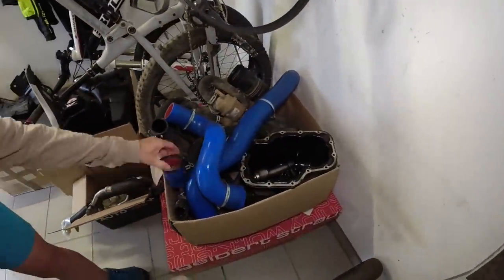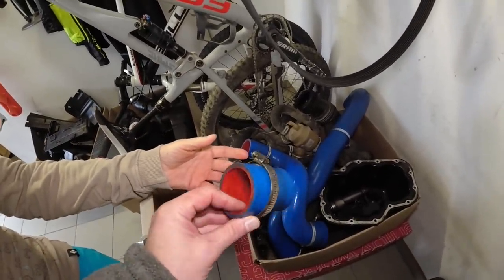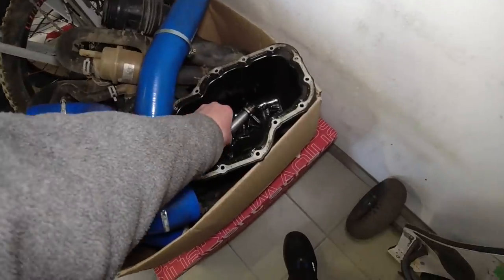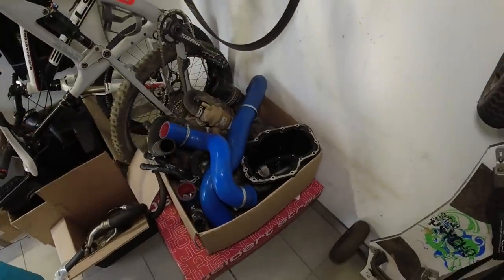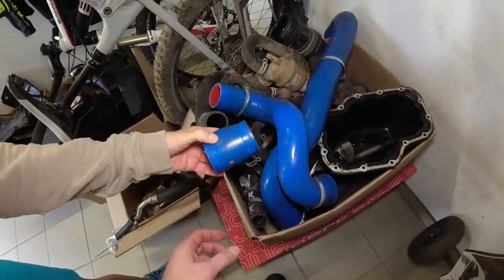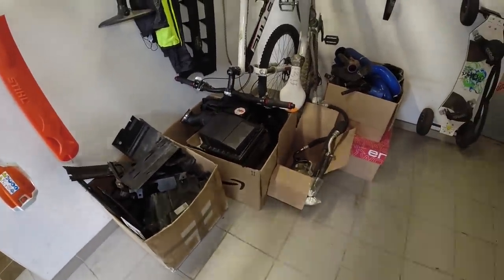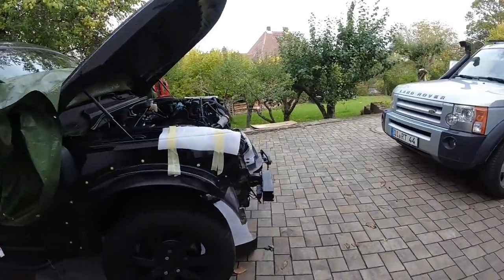We're going to install that one - that's exactly one you cannot install before the engine is back in, because it's a pain in the butt. For example, here you have the oil pickup tube and the lower oil pan which cannot go on before you put the engine into the car. Just as well as the little intake hose - what a pain that is. And then you see the usual plastic. Once the engine is in, this is not a terrible thing to put back together.